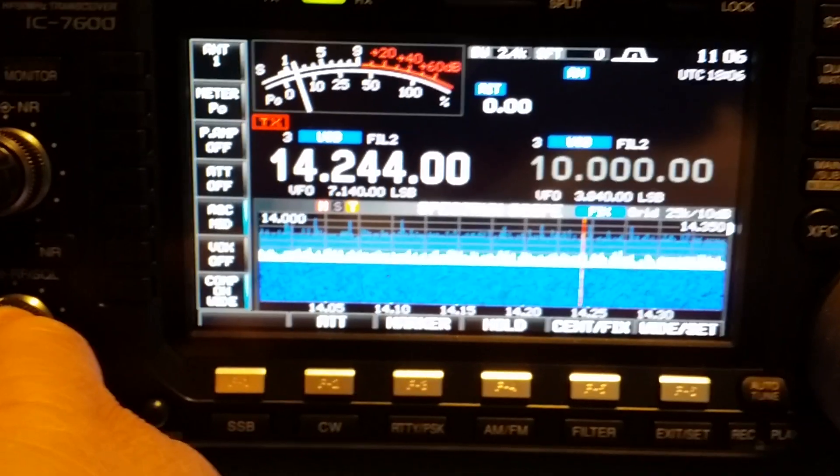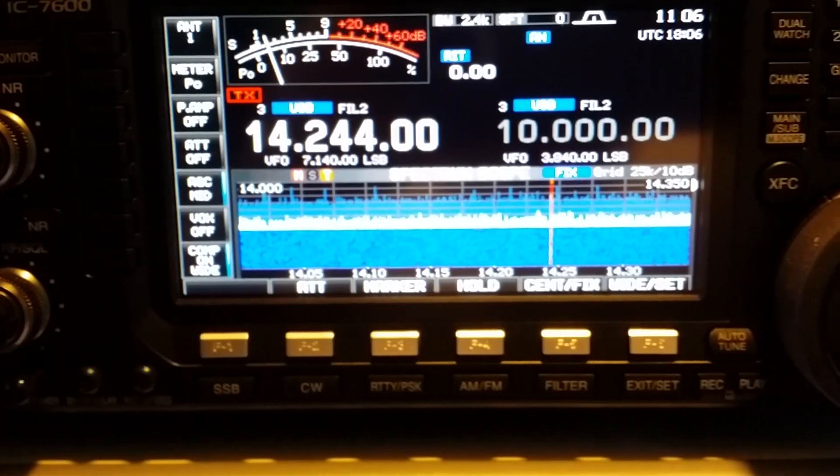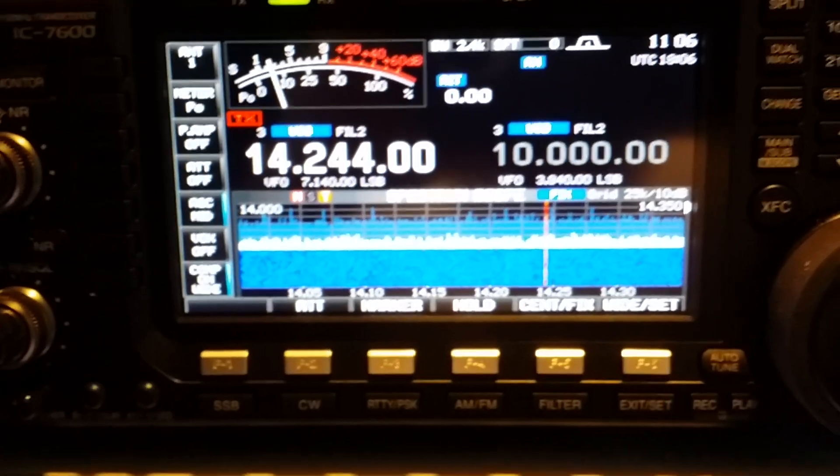When you go there on the ICOM you can see it, but that's it. Amazing. So there you go — KK6FU.